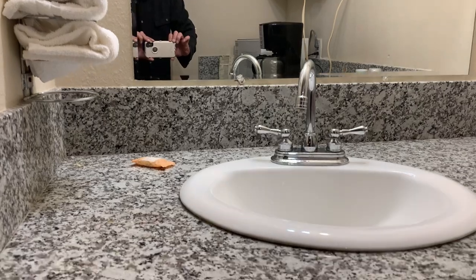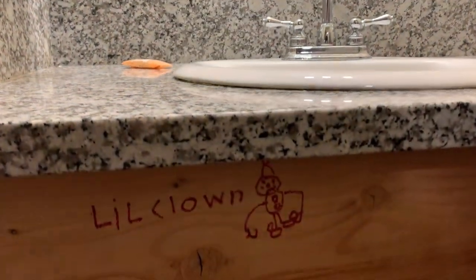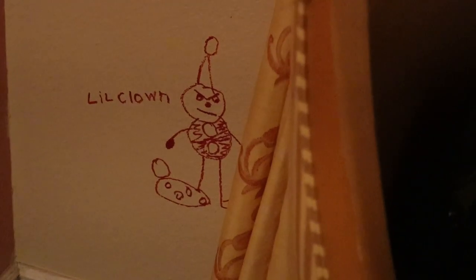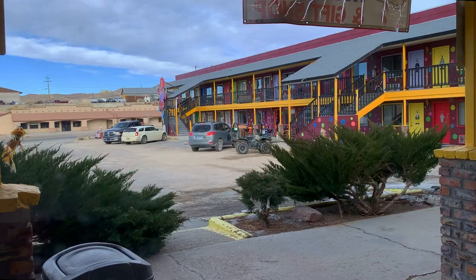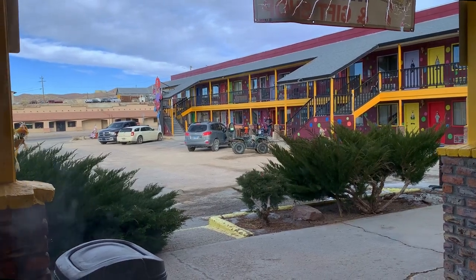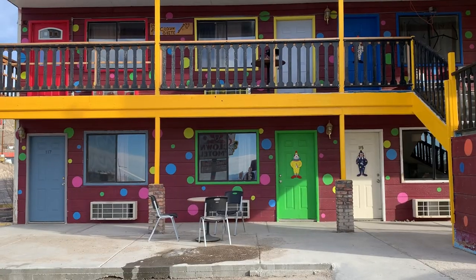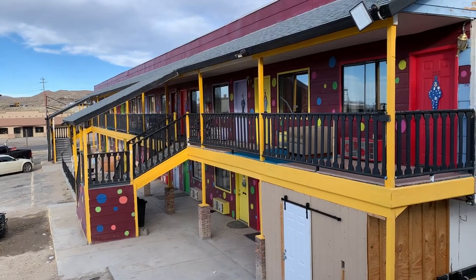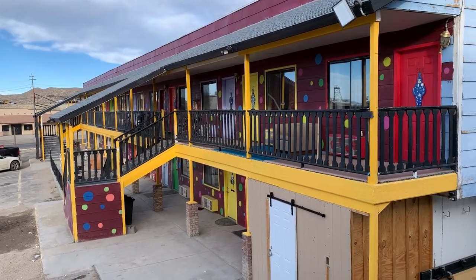All rooms have different clown artwork — some of these are kind of hidden. The property itself has lots of parking, and each room is given its own unique identity. There are some more expensive theme rooms available as well.